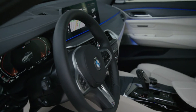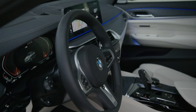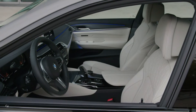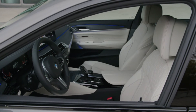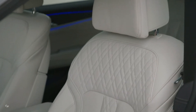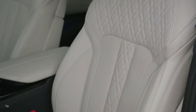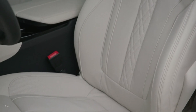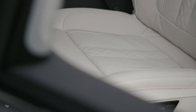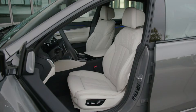Among the available options are multi-function seats for the driver and front passenger, a rear seat bench with electrically adjustable backrest angle, and BMW Individual Merino full leather trim. Also optional are new interior trim strips, ambient lighting with new dynamic interior lighting, four-zone automatic climate control, a panoramic glass sunroof, the Bowers and Wilkins diamond surround sound system, and the latest version of the rear seat entertainment professional.